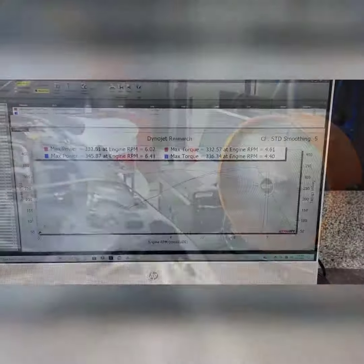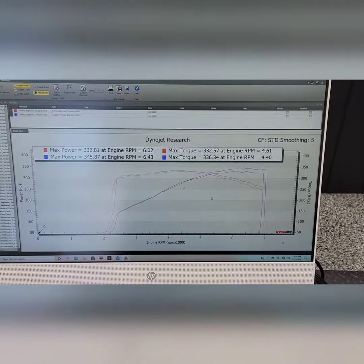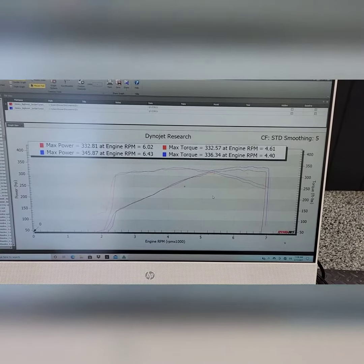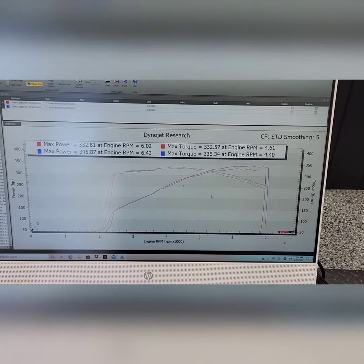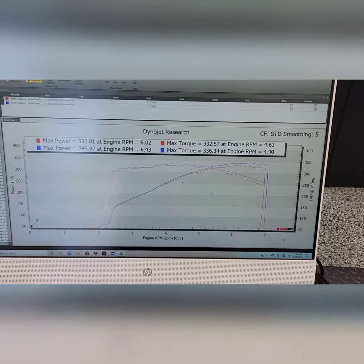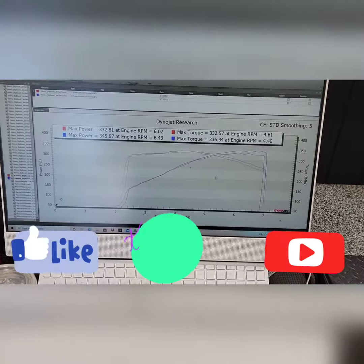You guys can see the numbers — max power 303-281, second one 345-87. Looks good.